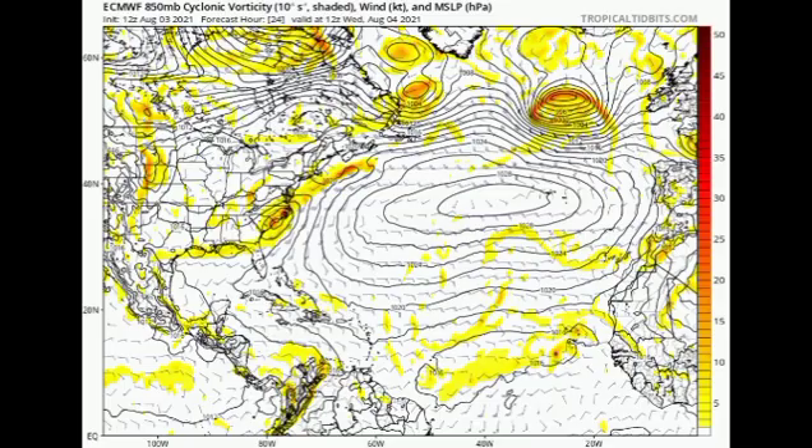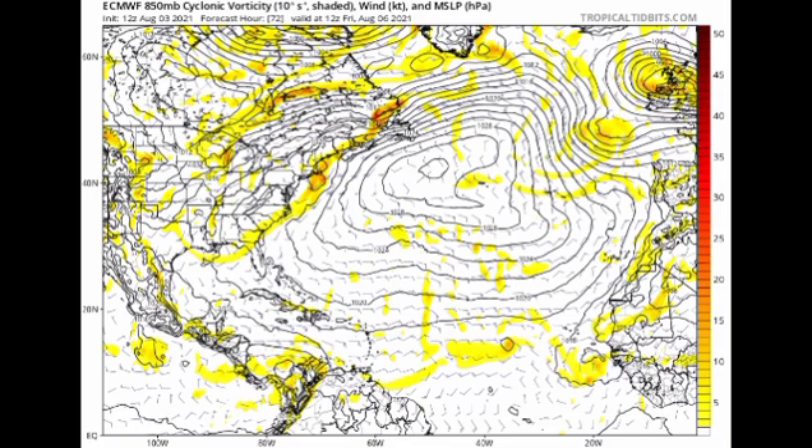On the Euro model for Wednesday August 4th, not much is showing in the Atlantic. By Friday we see the wave emerging off Africa and what is probably 91L moving westward, but the model doesn't extend further out at this time. Earlier the GFS was suggesting something significant — a major hurricane possibly approaching the East Coast — but it is no longer showing that. Changes are inevitable with weather, so we have to wait, see, and pay close attention.